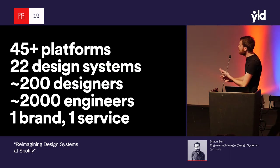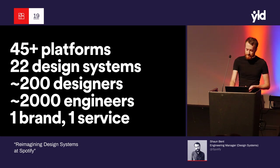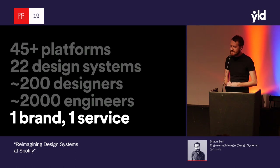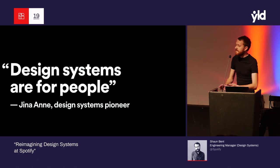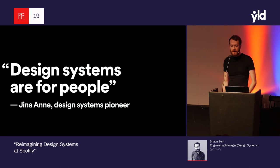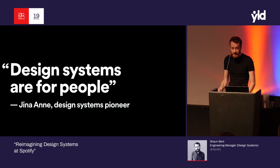When you look at the problem space we're trying to solve for: 45 platforms, 22 systems that we know of, around 200 designers, 2,000 engineers. But crucially, all of this complexity is just Spotify in the eyes of the end user — one brand, one service, one marketplace. We needed to unify our design systems. Could we take what we'd learned about what does and doesn't work, iterate and build on what we had? Design systems are for people, and whilst we obviously care deeply about the end user, we consider our customers to be the designers, engineers, writers, and product folks that build Spotify. Our 22 design systems formed around local needs, but for new starters and even many old hands, it's baffling. When we spoke to our internal customers, we heard loud and clear that philosophical answers to 'where are all the design resources' or 'what button should I use here' just weren't cutting it. They wanted single, short answers — no excuses.